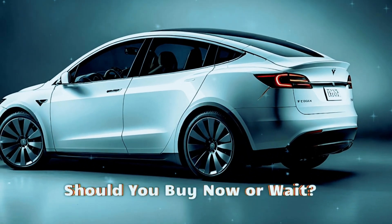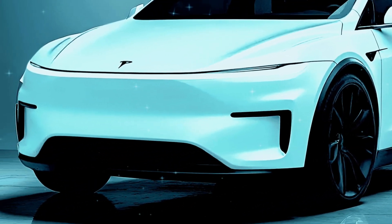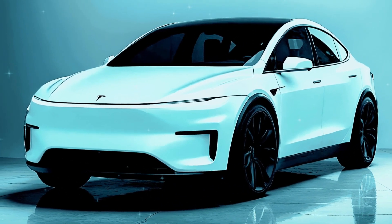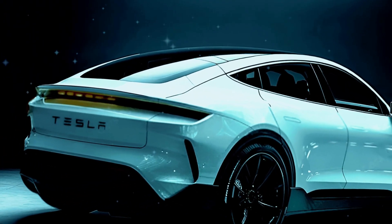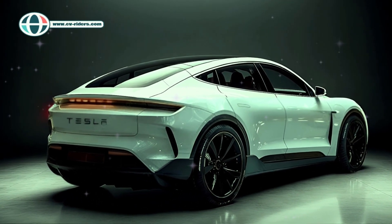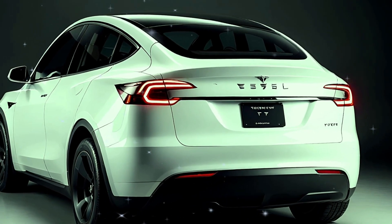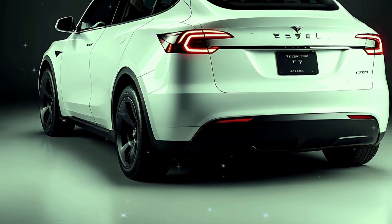So should you buy now or wait for Juniper? If you need a car today, Tesla's existing Model Y is still an incredible choice, especially with potential discounts on pre-refresh models. But if you're after cutting-edge design and enhanced features, waiting for Juniper could be worth it. The Juniper facelift appears to be one of the most important improvements to the Model Y since its debut, even if Tesla has not yet disclosed pricing or specific features.